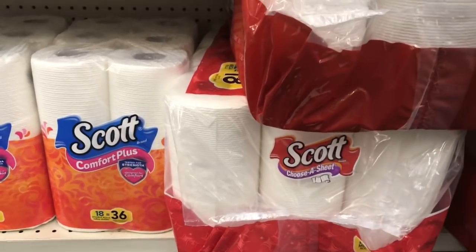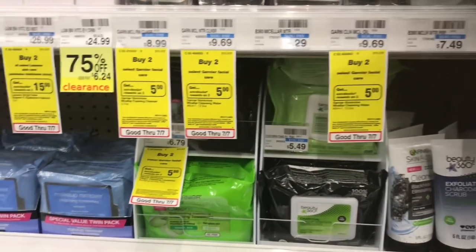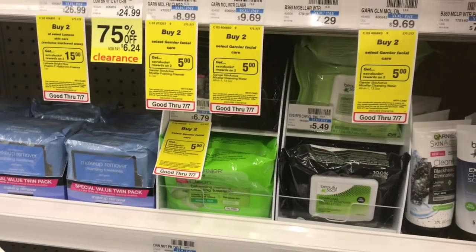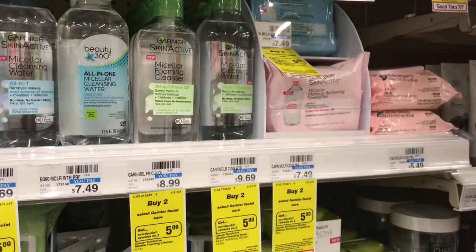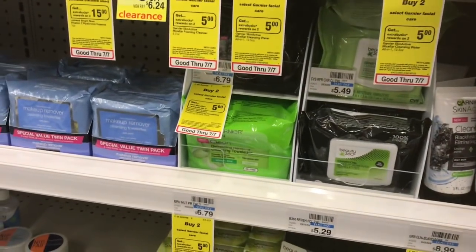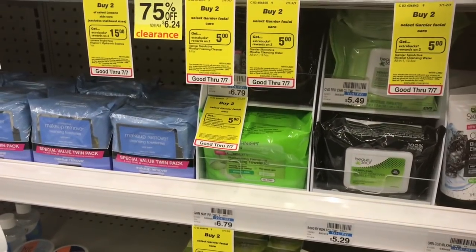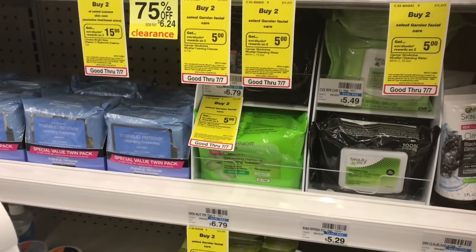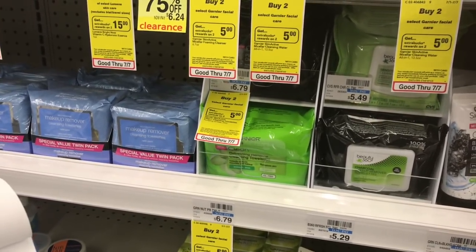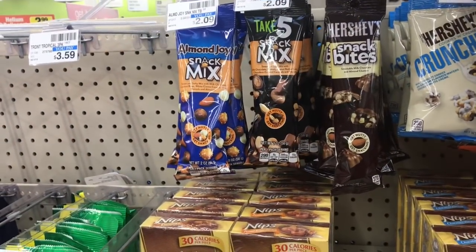Garnier face products are buy two and get a five dollar Extra Care Buck. Pick up two face wipes — the charcoal or green ones, excluding micellar makeup removing wipes. They're $6.79 at my store. Use two two dollar off one coupons from RetailMeNot 7/8. You'll pay $9.58 but get back five dollars in ECBs, making your final cost only $4.58 or $2.29 each.